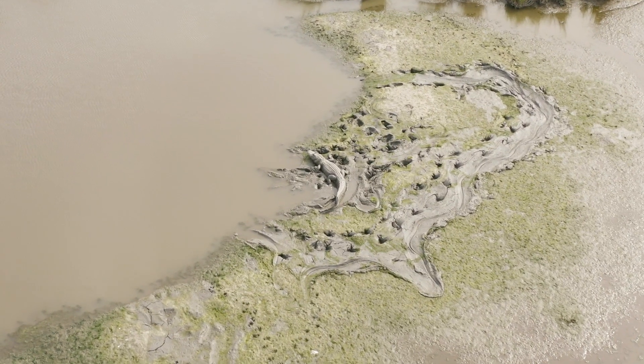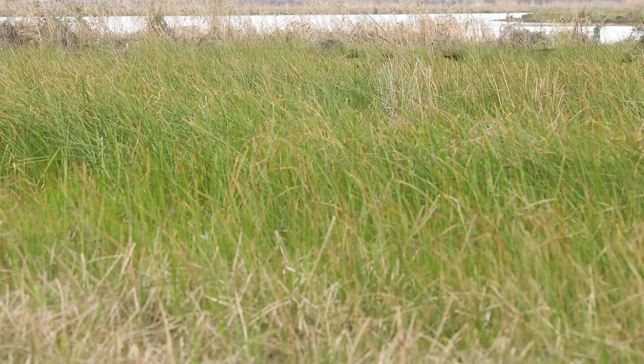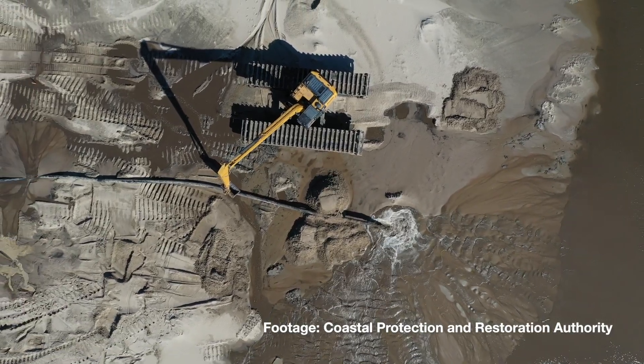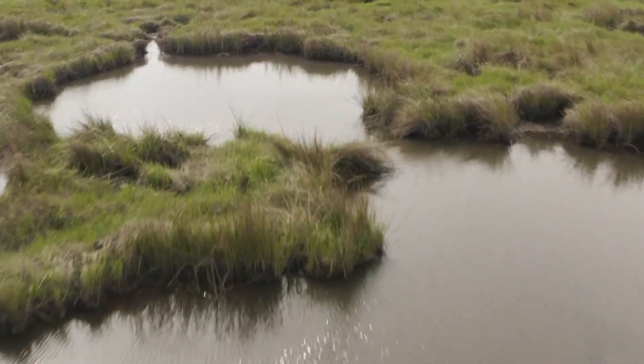They include a marsh creation in Louisiana. The main goal of the project is to basically rebuild about 700 acres of marsh. A hydraulic dredge will go out into Lake Bourne, remove the sediment, and it will be placed into the fill area via a pipeline system.